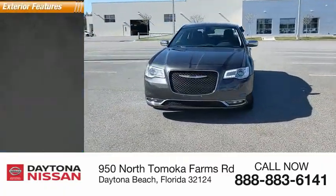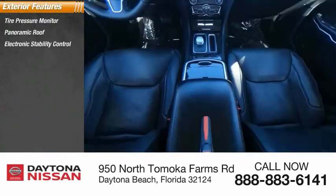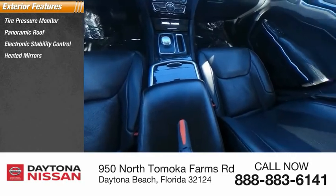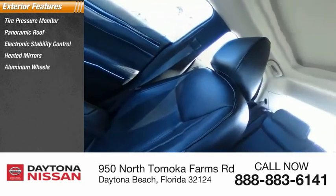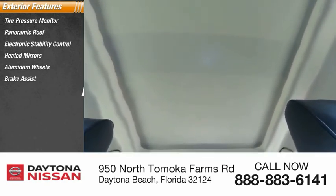Here are some of this vehicle's great options: tire pressure monitor, panoramic roof, electronic stability control, heated mirrors, aluminum wheels, brake assist, traction control, stability control, daytime running lights, and remote engine start.